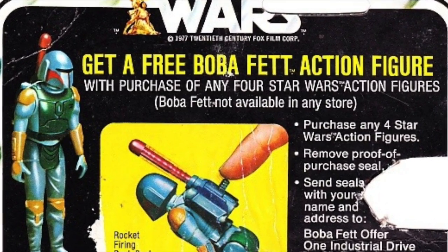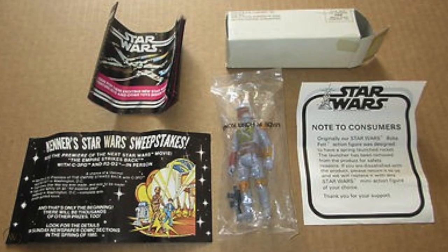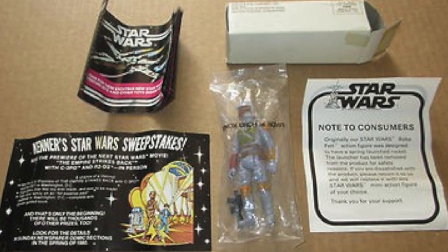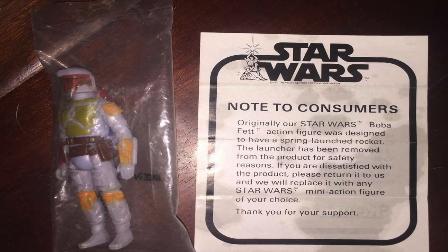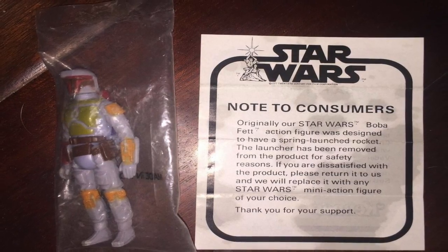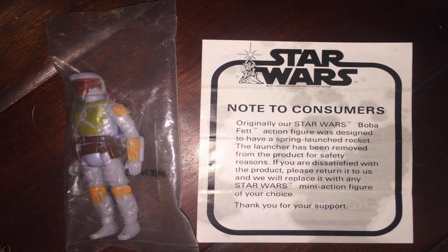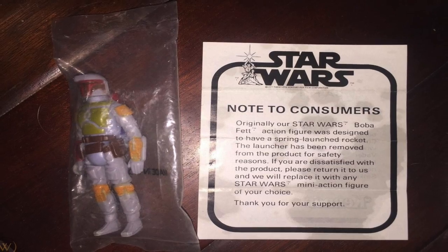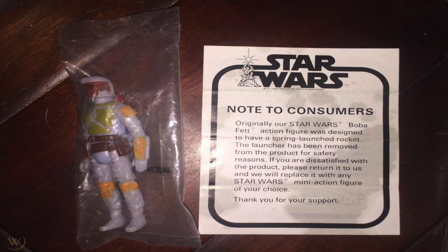We're pretty much just told it was removed for safety reasons, and that's completely true. When Kenner mailed out this figure and had to tell customers that it didn't have the missile feature, it included a note letting customers know that if they're disappointed in any way, they could get any other Star Wars figure they wanted. What kind of deal is that?